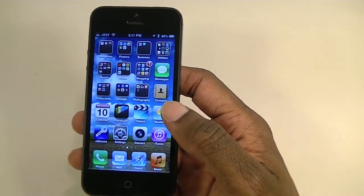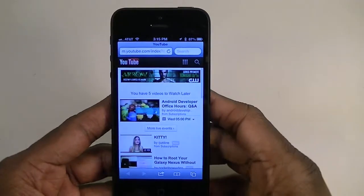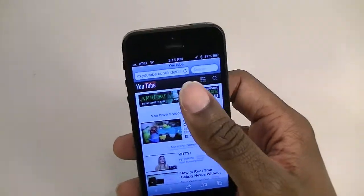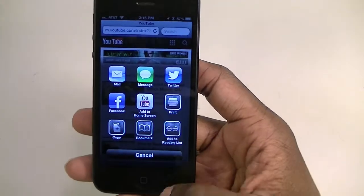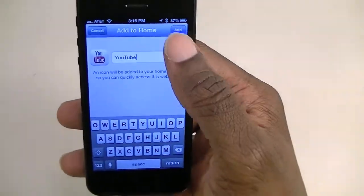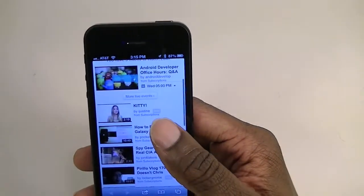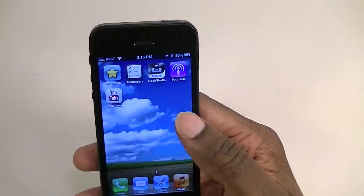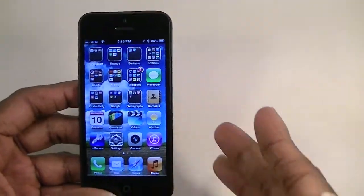Not all apps are optimized for the screen yet, but a lot are. To get YouTube on your phone, you basically go into Safari. Go to YouTube, it loads the mobile site, then you click the little arrow and box icon. There's an 'Add to Home Screen' option — I think that's new to iOS 6. When you play a video in HD it utilizes the whole screen, whereas the YouTube app doesn't utilize the whole screen.